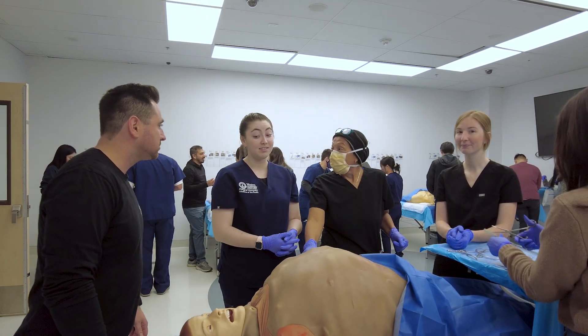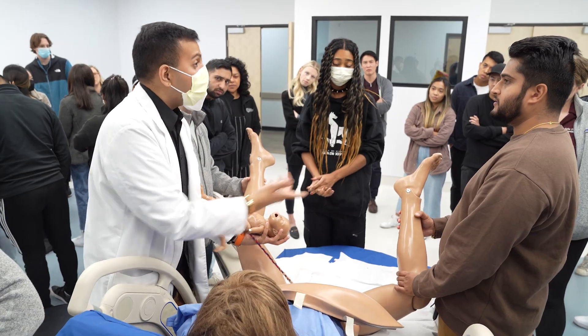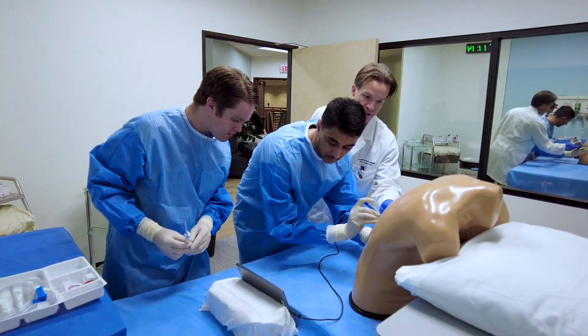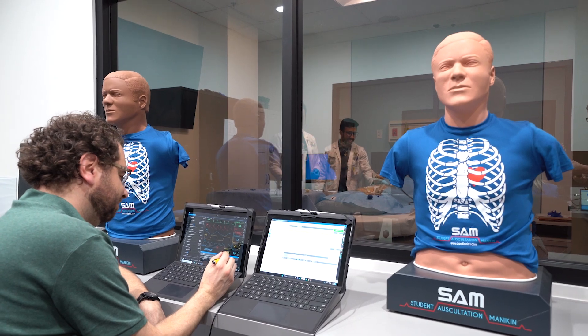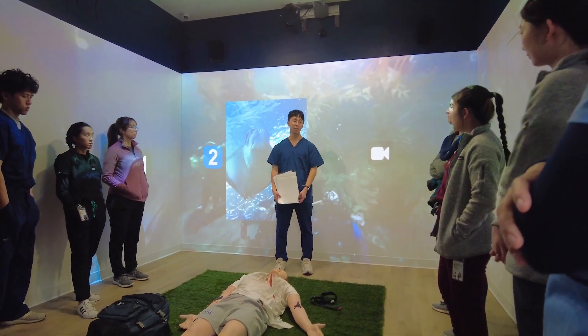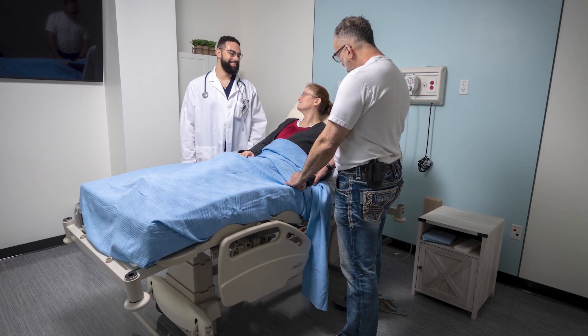The medical simulation suite includes a surgical operating room, labor and delivery room, three simulation flex rooms for immersive technology and training, two medical simulation control rooms, a room outfitted with a digital training immersive environment, 22 standardized patient rooms and much more.